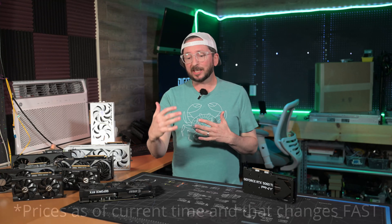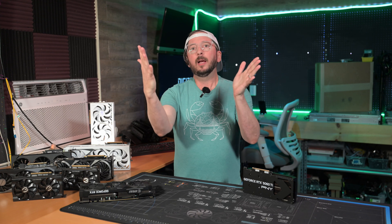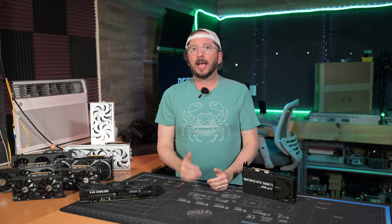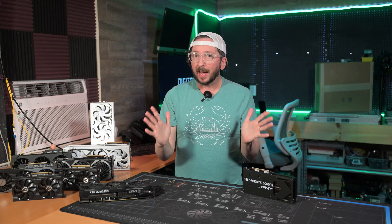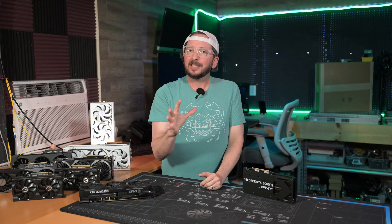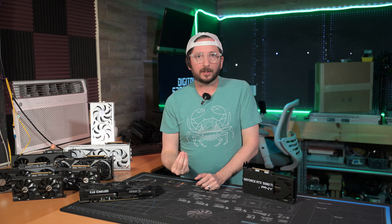As we see a supply contraction on the new GPU side, there will probably be a surge in prices and sales on the used side — that's my anticipation. However, this is coupled at a time where there are substantially fewer system builders, so this may not be as big of an impact as some people think.